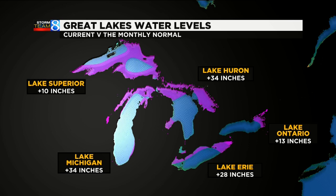As far as whether the Great Lakes are close to historic levels — not all of them. Lake Superior is only 10 inches above the record for this month, but Superior and Michigan are much higher — a good 34 inches higher than usual for this month.